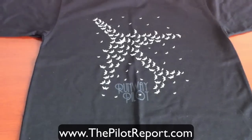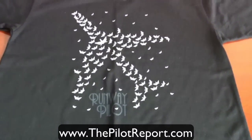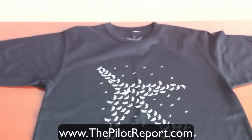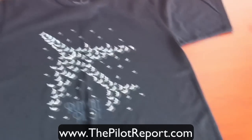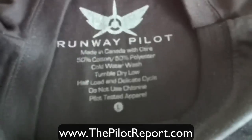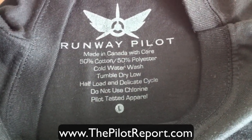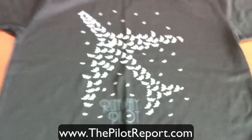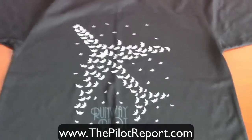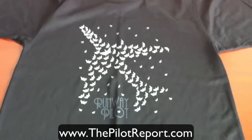A little bit about the t-shirt: when you first put it on, it's extremely lightweight and extremely comfortable. They use what they refer to as a medium weight fabric for this design. It's a classic fit t-shirt, and on the tag you'll see that it's 50% cotton and 50% polyester. It is very comfortable, extremely lightweight, and the creativity of this logo is absolutely the neatest thing I've seen in quite some time.